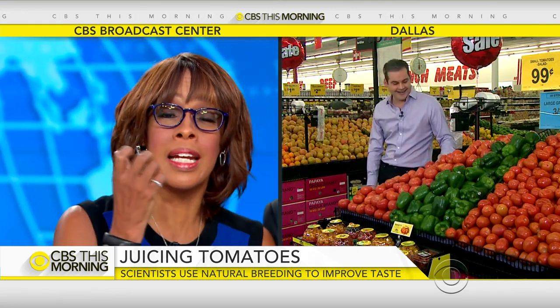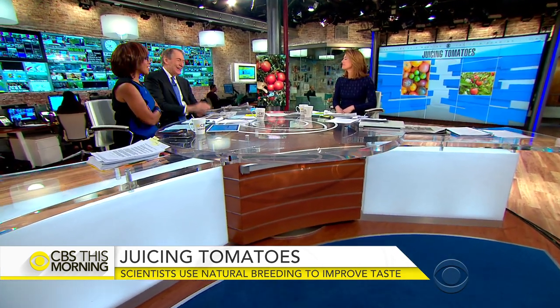Back in the studio, the anchors react warmly — noting they like tomatoes you can bite into like an apple, the kind that dribbles all over your face, like grandma used to grow.